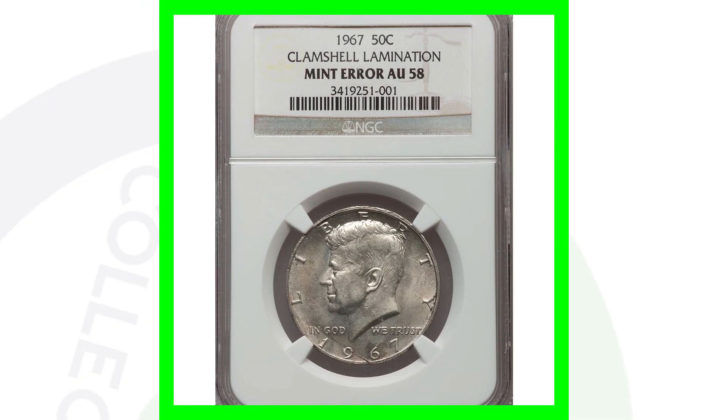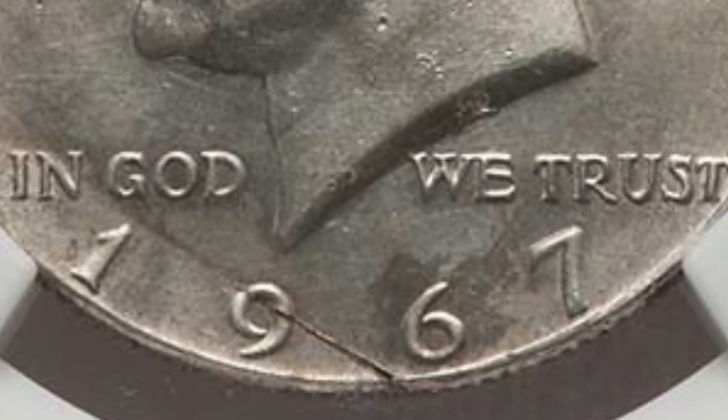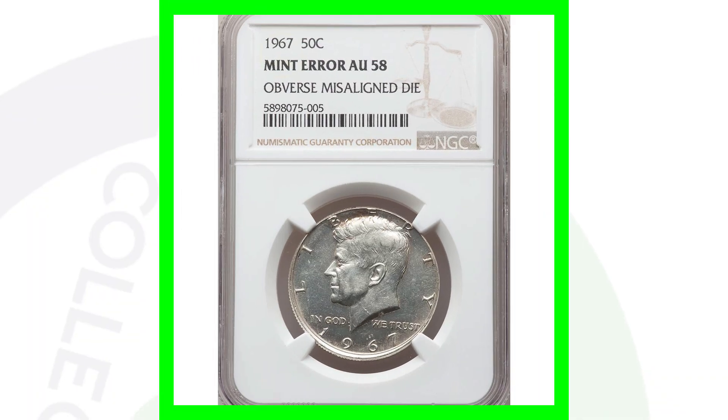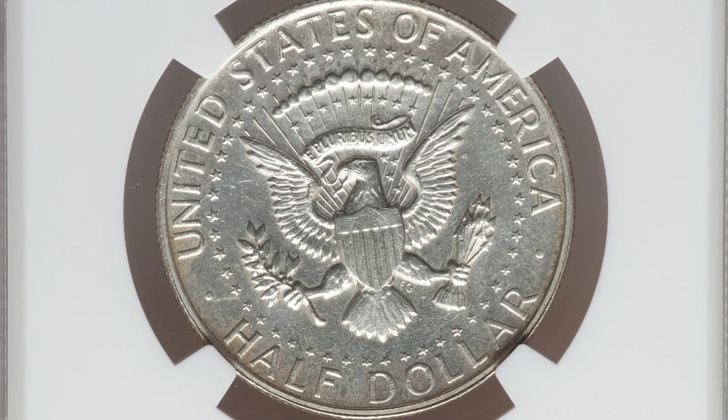This next coin has a clamshell lamination, graded by NGC at AU58. The coin sold for a little over $45 — nothing too valuable. Had it been a Mint State grade, it could have sold for more. Here is a 1967 where the obverse is misaligned — a misaligned die, most noticeable at the bottom and to the left of the bottom of the coin. Graded at AU58, this coin sold for around $75.